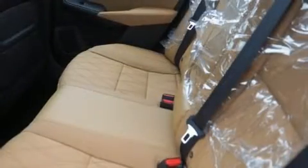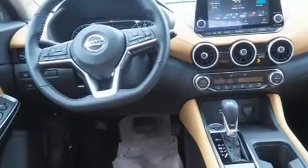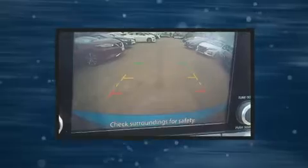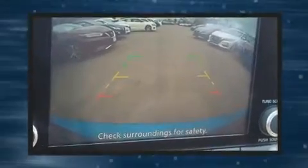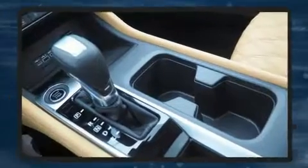Nissan infused the interior with top-shelf amenities such as heated seats, turn signal indicator mirrors, lane departure warning, remote keyless entry, and one-touch window functionality. Features such as automatic climate control and leather upholstery prove that economical transportation does not need to be sparsely equipped.